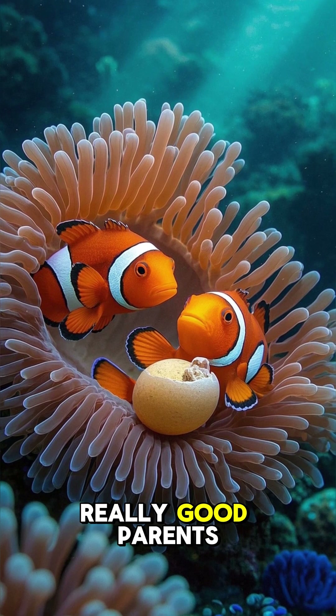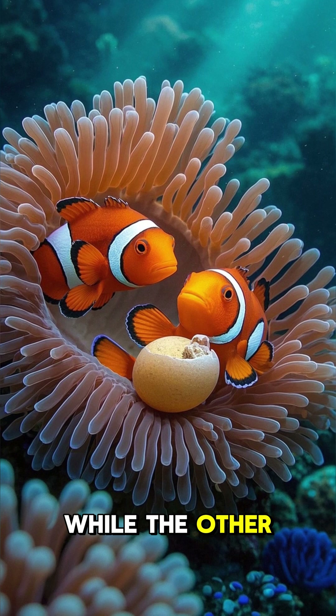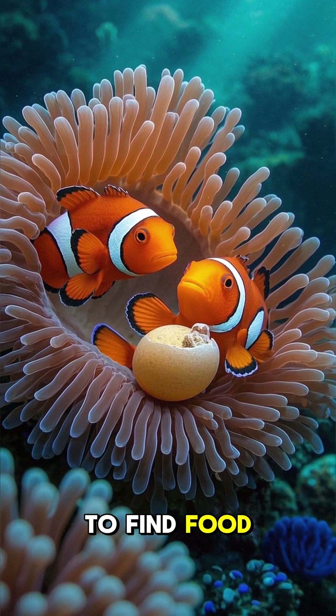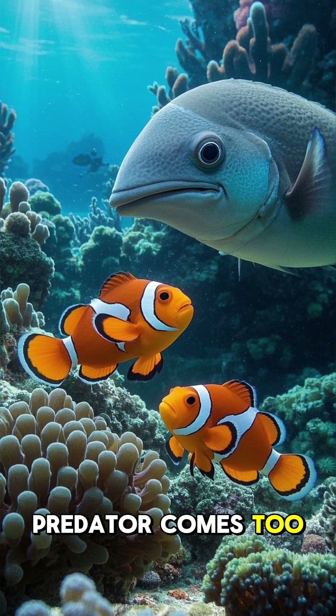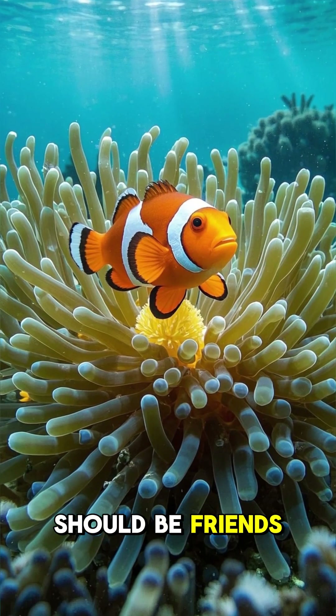Clownfish are actually really good parents. They take turns guarding their eggs while the other parent goes off to find food. And if a predator comes too close to their nest, they'll actually fight back. I think we should be friends.